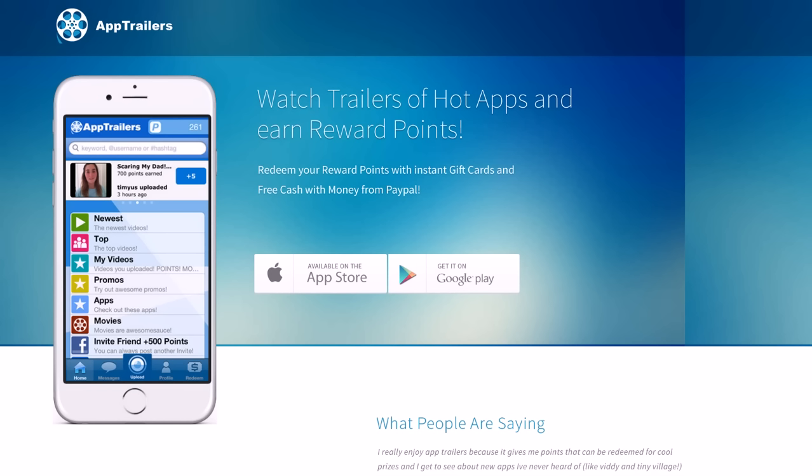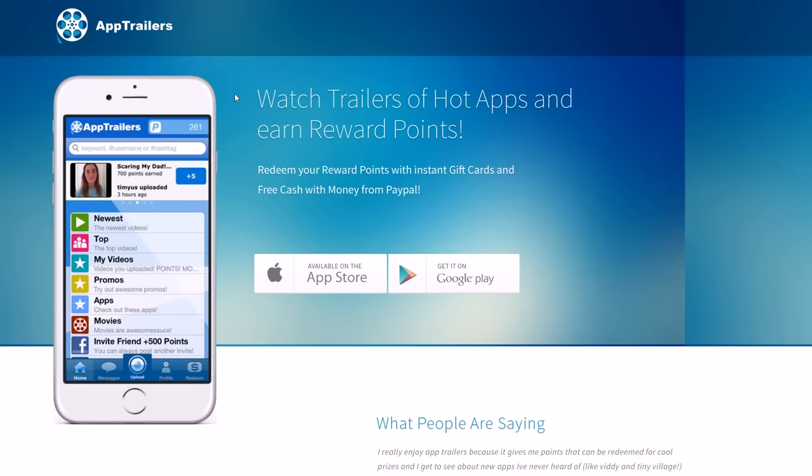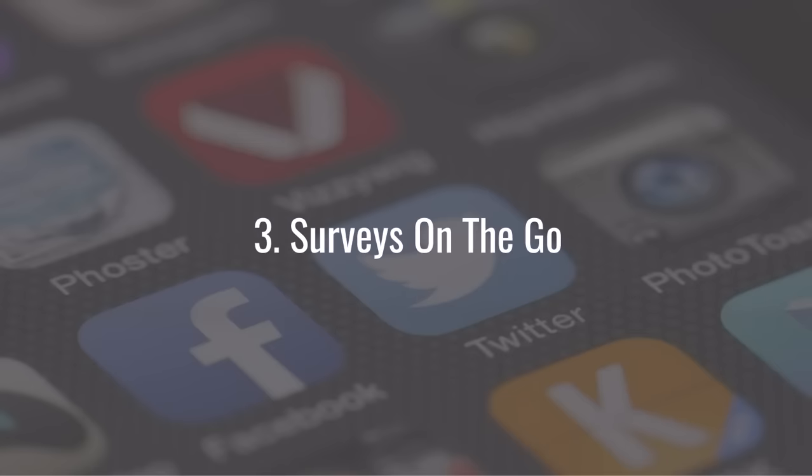When you watch those app trailers you get paid, and you can cash out via PayPal, which is really nice. You can do this on either iPhones or Android phones, so it's very convenient. All you have to do is watch videos — it's literally the easiest thing in the world to do. I'll have links to download App Trailers and more information in the show notes.